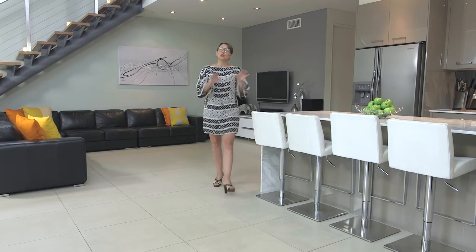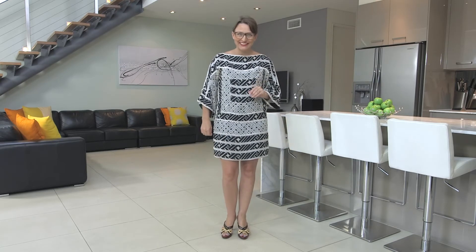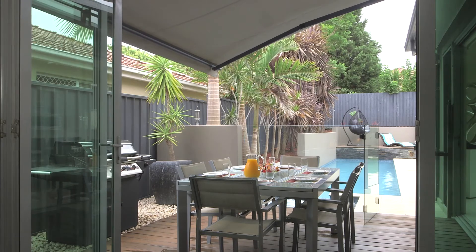This home can cater to an intimate get-together with friends or a bustling party crowd. There is an easy flow to a private resort-like garden with a dining deck perfect to entertain all throughout the year.